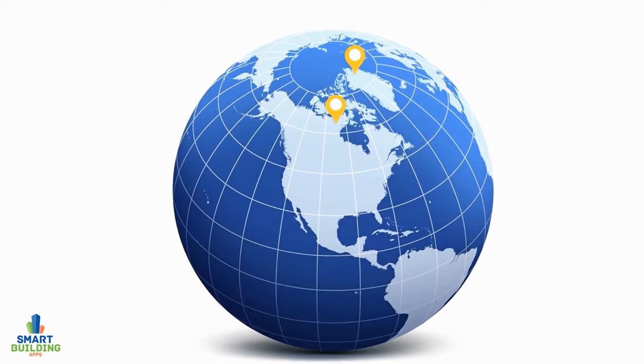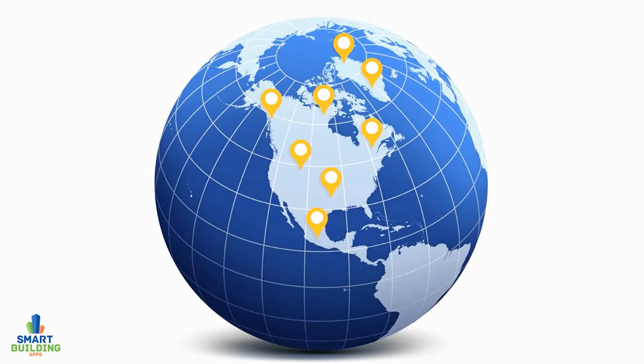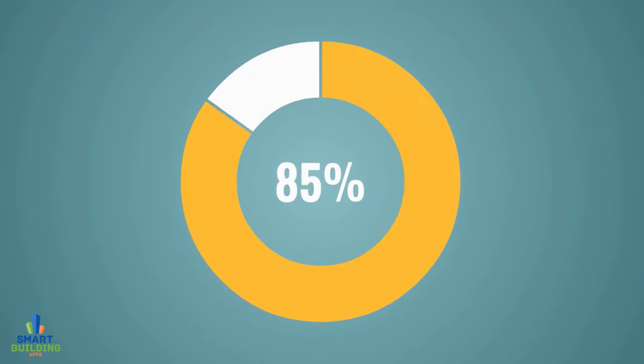Enjoy the benefits and efficiency of a live system tracking your team, their progress and resident satisfaction.